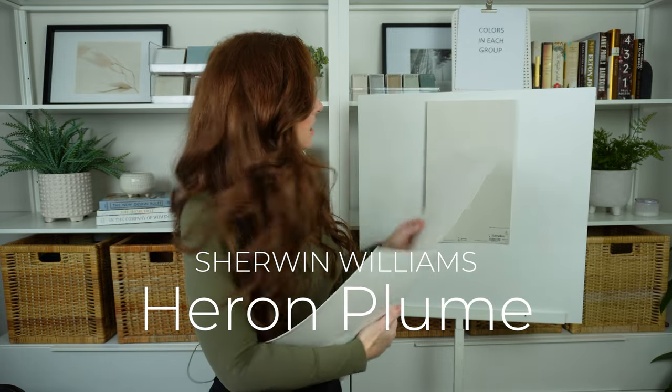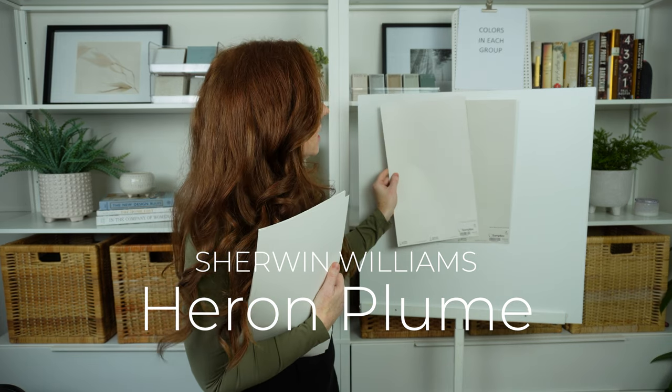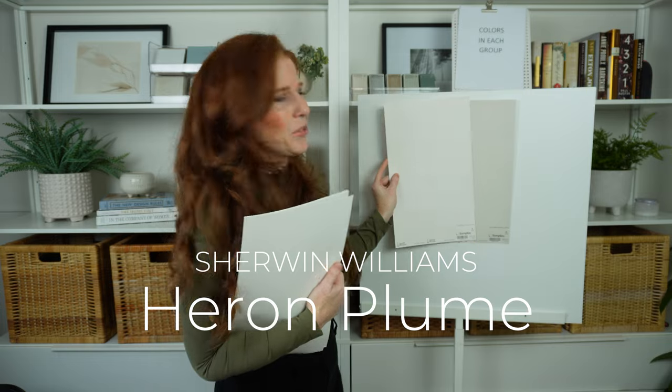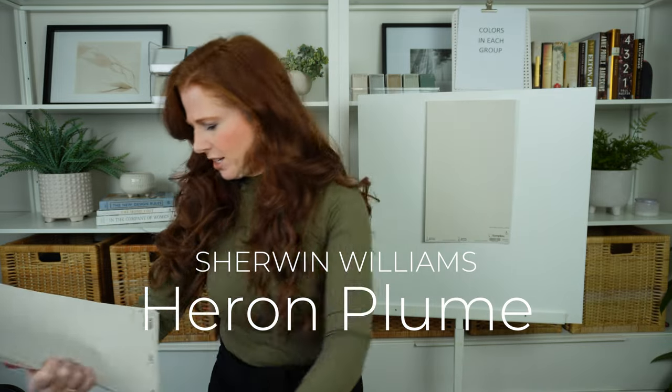Sherwin-Williams Heron Plume is a slightly better off-white option, though it's still pretty pink for Agreeable Gray. Agreeable Gray is just a tough one for off-white pairings.